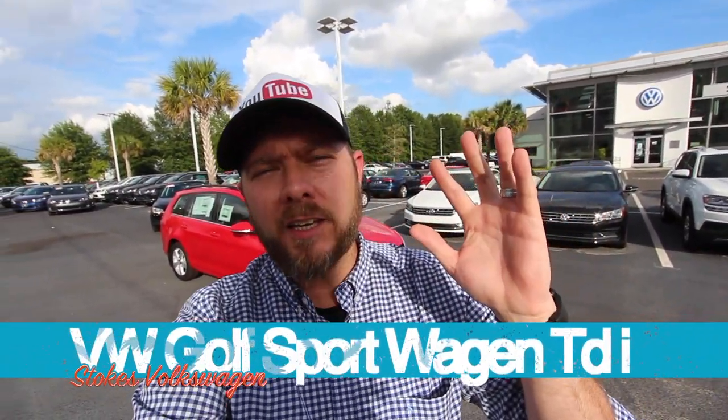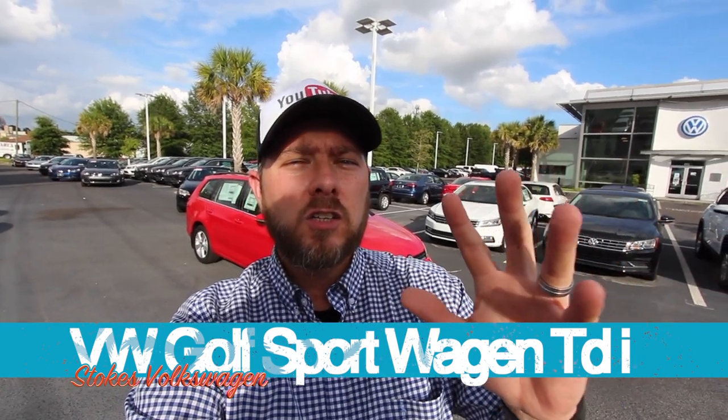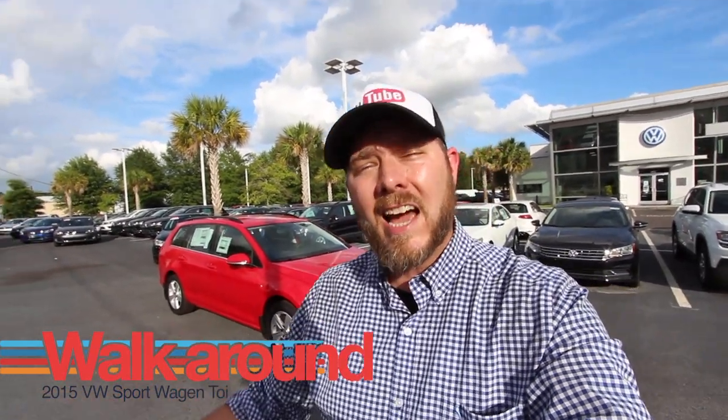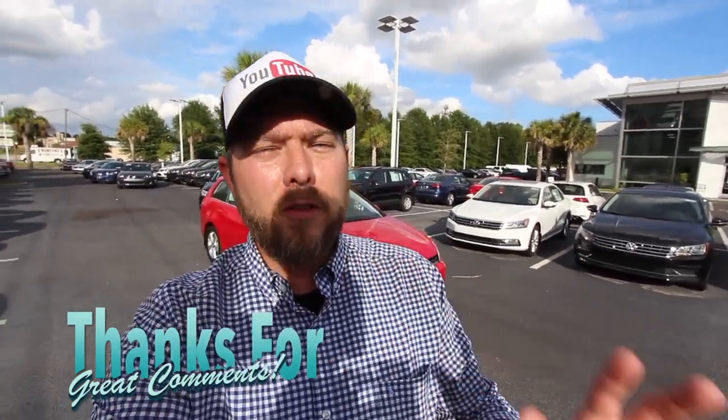Welcome to the video. Today's video is a little unique because I'm going to be showing you the Volkswagen Sport Wagon TDI. We had a request on YouTube about a week ago to film a daytime walkaround and a night walkaround on a Sport Wagon, so that's what I'm here to do today for that special commenter.